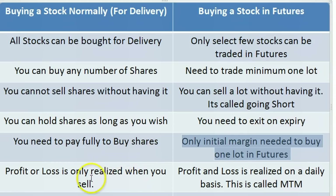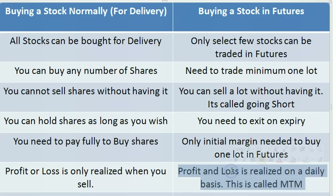In case of delivery, profit or loss is realized only when you sell. If you buy 10 shares of HCL today at 700 rupees and two years later it goes to 1,000 rupees, the 300-rupee gain per share is only realized when you sell — cash gets credited to your account only at that point. But in futures the concept is different: every day, profit gets credited to your account as cash and loss gets debited.